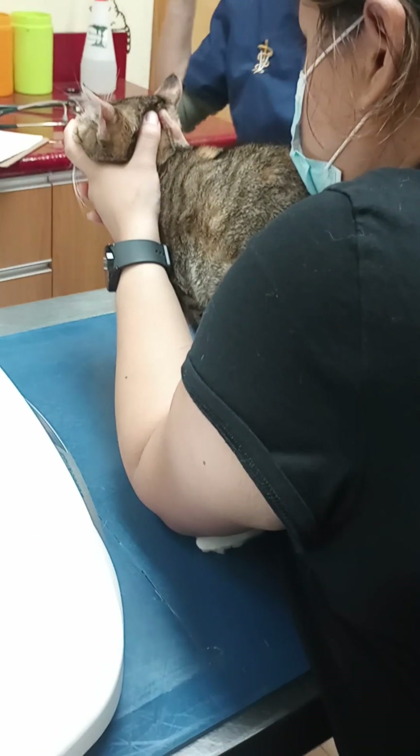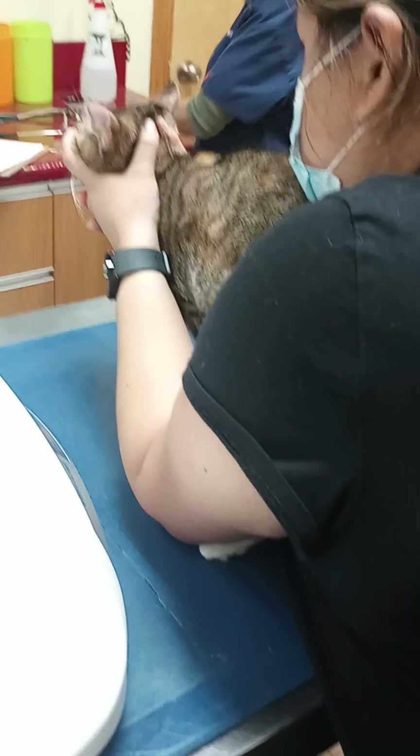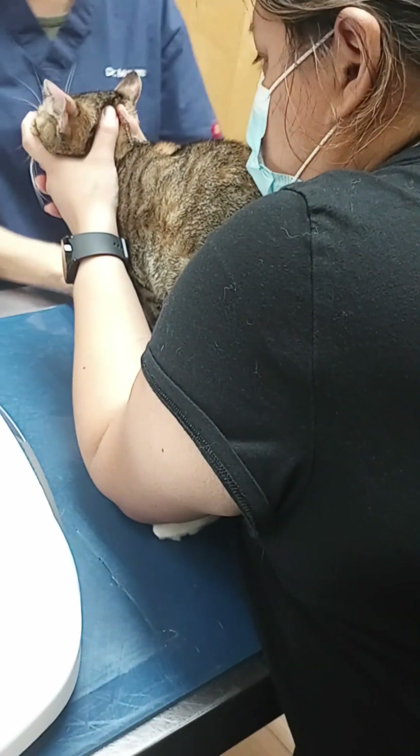With ear mites, they're really itchy — like they can't even control it. They're just constantly itching. Let's check her teeth a little bit.